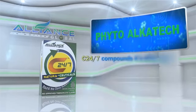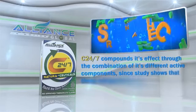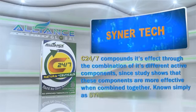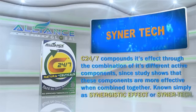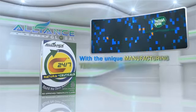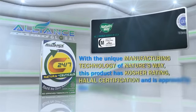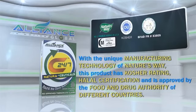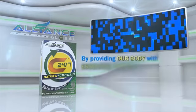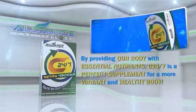C247 compounds its effect through the combination of its different active components, since studies show that these components are more effective when combined together, known as Synergistic Effect or SynerTech. With the unique manufacturing technology of Nature's Way, this product has Kosher Rating, Halal Certification, and is approved by the Food and Drug Authority of different countries. C247 is a perfect supplement for a more vibrant and healthy body.